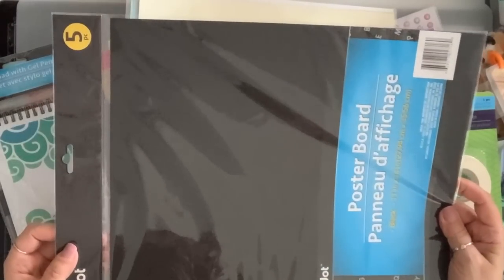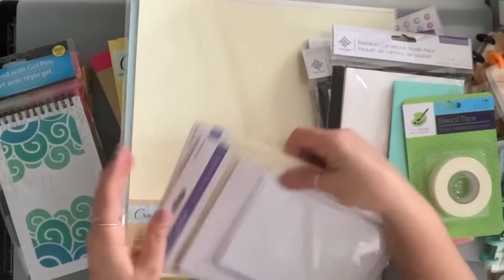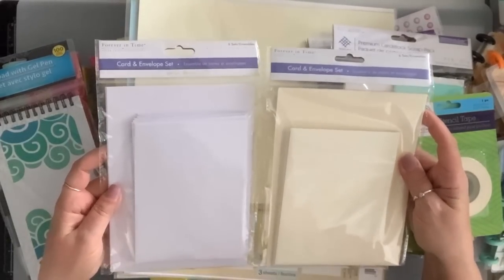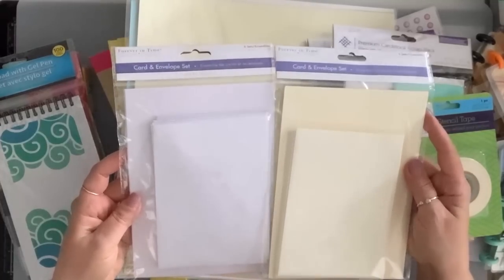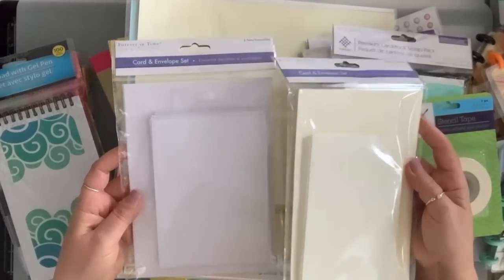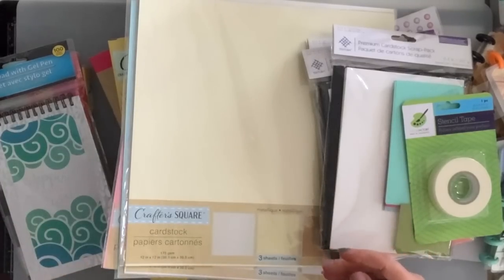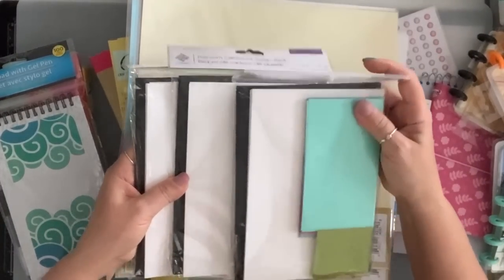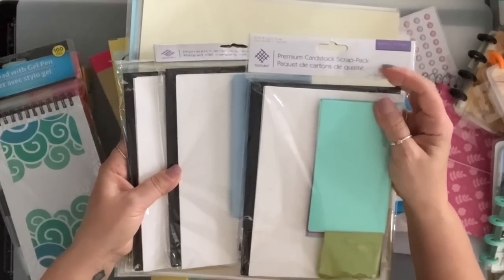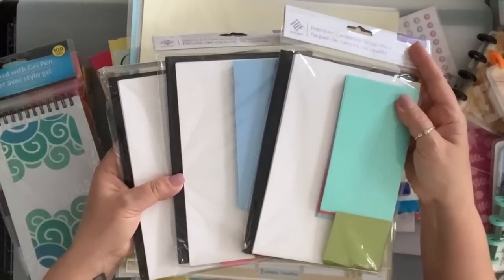I got a couple of packs of the black poster board — you get five in a pack. I also grabbed these cards and envelopes in the off-white and the white — I grabbed five of each. It's not every store that has them — I went to like three stores and only one had them. Same with these cardstock scraps — only one store still had a couple left, so I grabbed three of them.